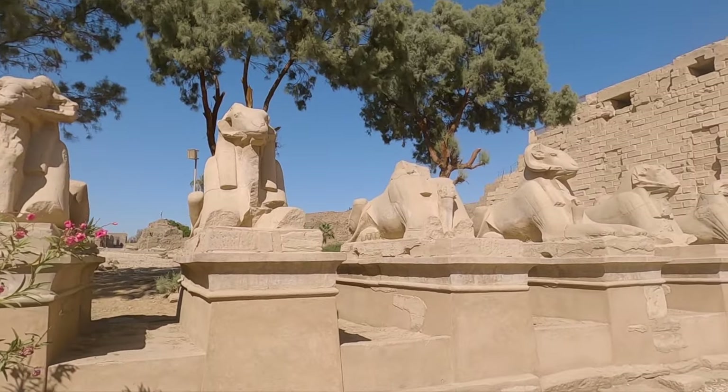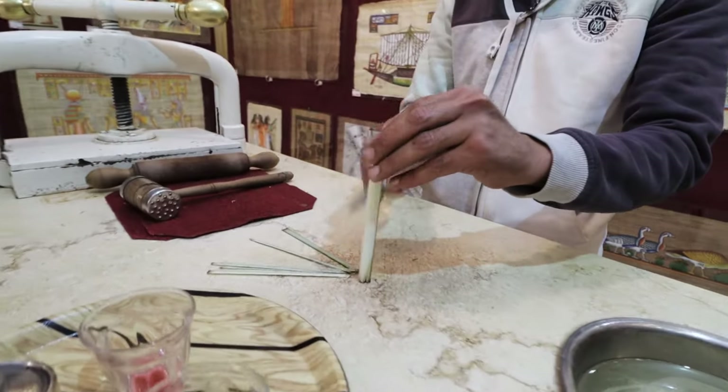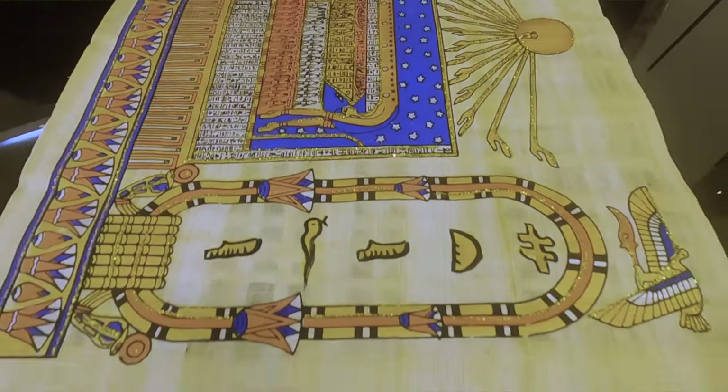I'm so happy we made it here. After finishing up at Karnak Temple, we decided to make a quick stop and pick up our very own custom-made papyrus paper.